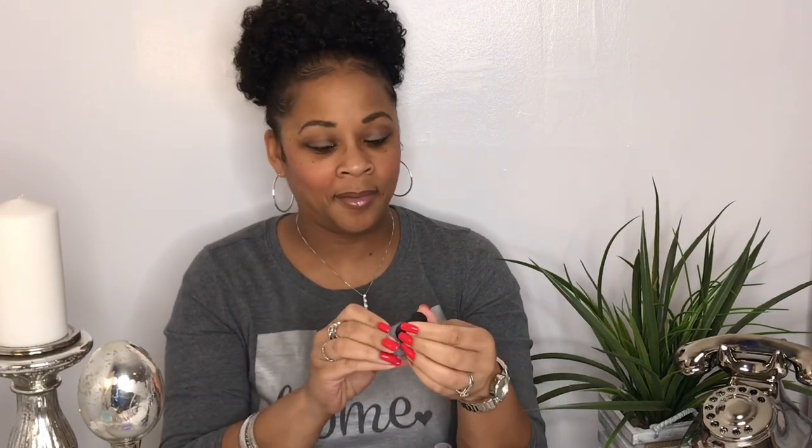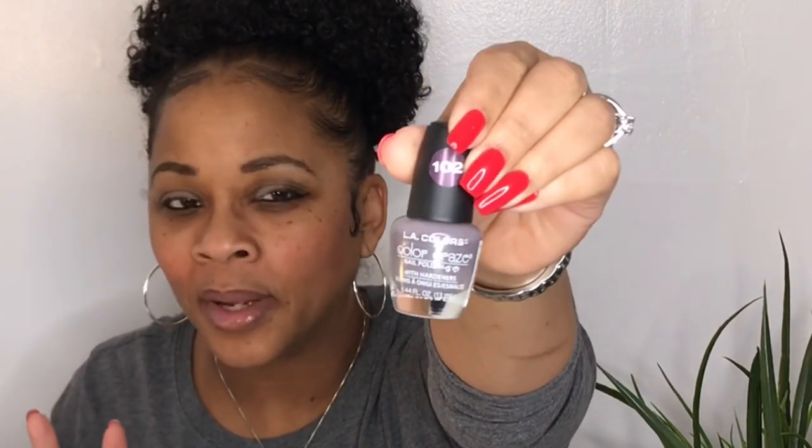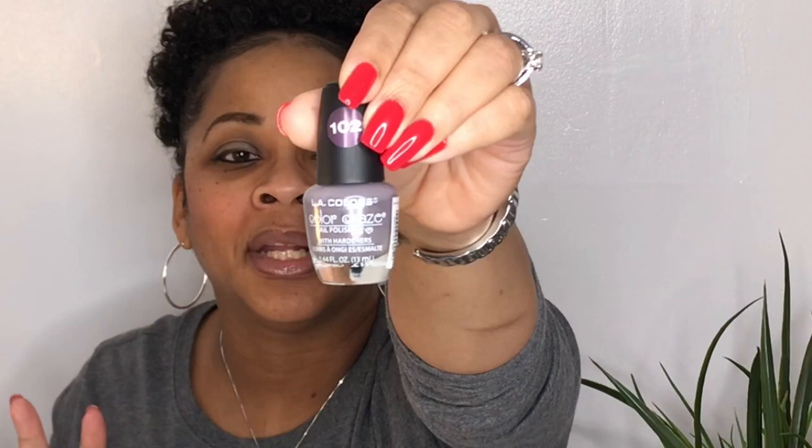Oh my goodness, this one is so pretty, y'all. This is LA Colors from the Dollar Tree and the color is Vertigo. It is so pretty — it's like a lilac-ish with a little bit of a concrete-ish gray undertone, but it has a pretty lilac color. It is so pretty on. Very pretty.